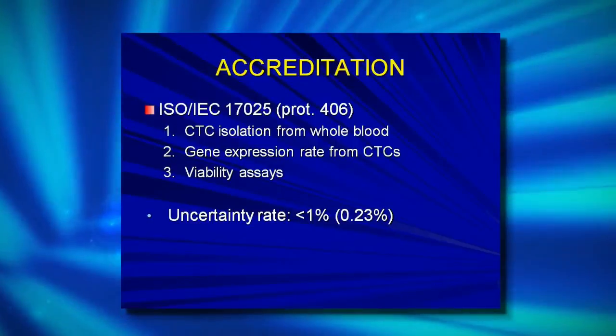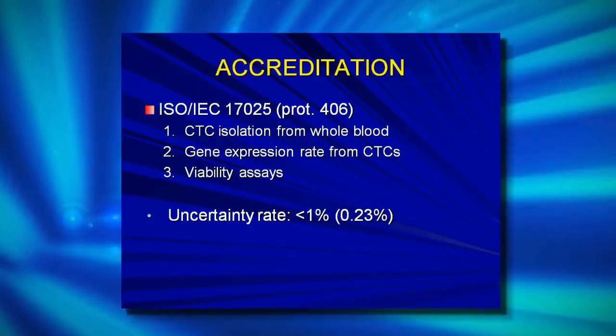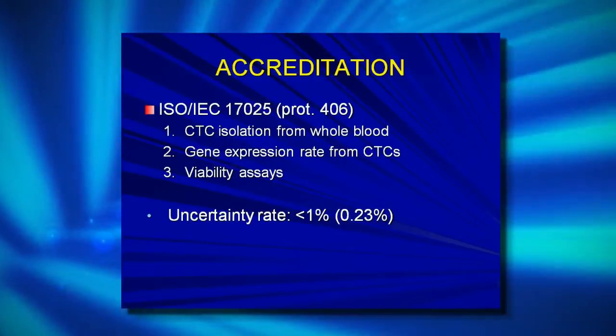Our accreditation — we have ISO 17025 for all clinical services as well as for R&D concerning three major sections: circulating tumor cells, cancer stem cell-like analysis, which is very popular and holds all the necessary information about how the disease is going to progress and metastasize, and the gene expression assay, mainly based on microarrays, because we want to know the full gene expression profile of the entire genome rather than selectively using assays like real-time PCR. And of course, viability assays help us verify or reject the information we receive through epigenetic analysis.